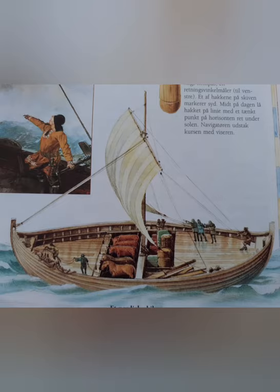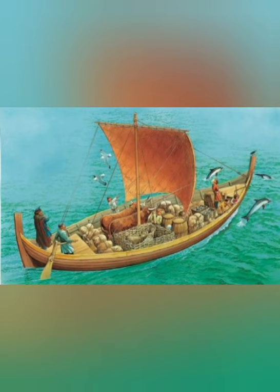The knar, on the other hand, was the merchant version of the longship, being shorter and broader to contain more goods.